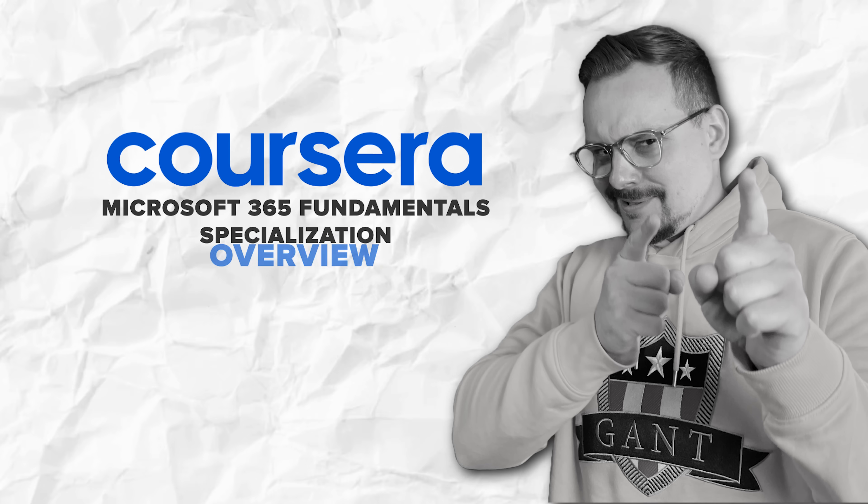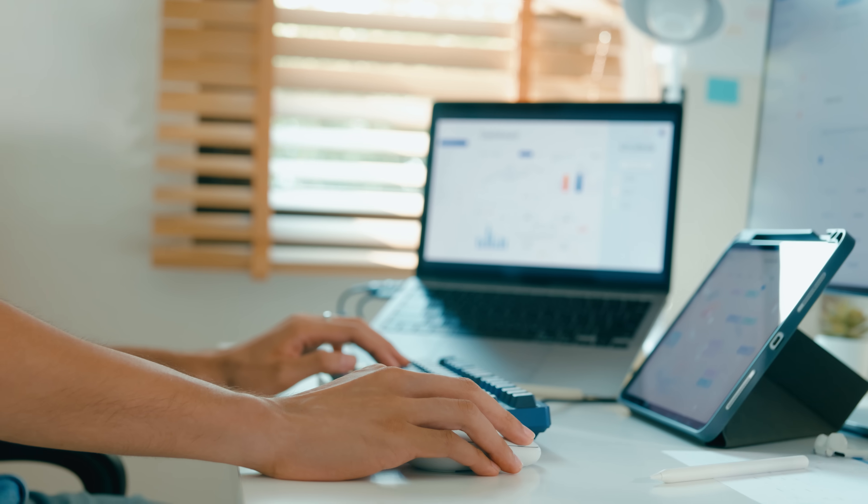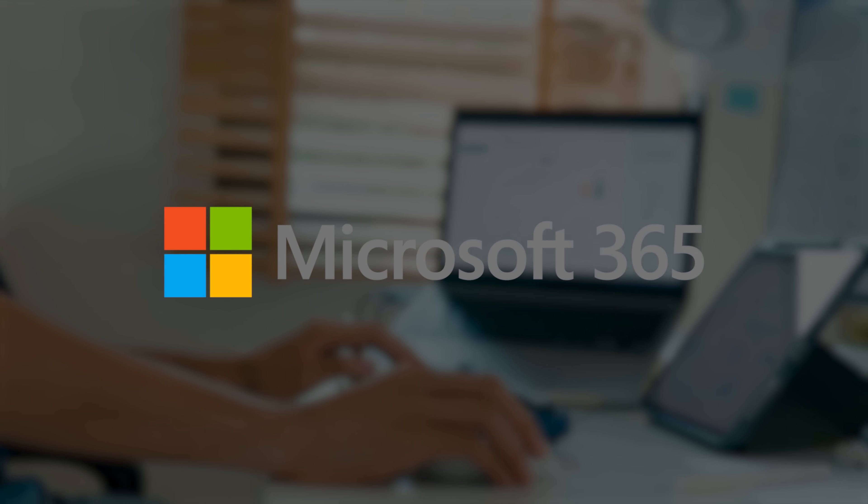This specialization program is designed to help beginners get comfortable with Microsoft 365. Here is what you will learn.